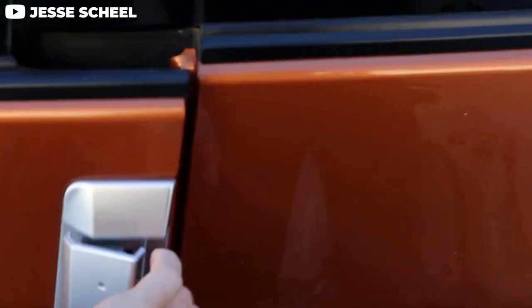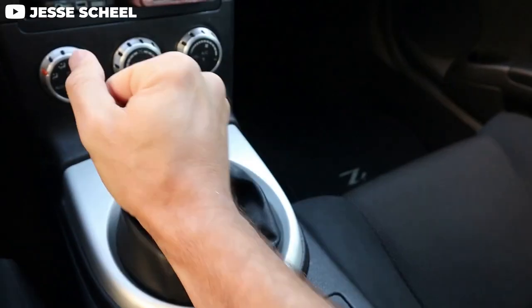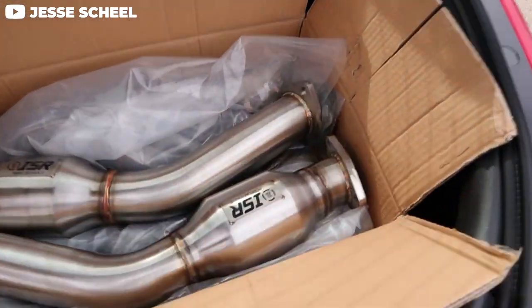One thing I'd recommend is maybe considering just doing a high flow cat for your next downpipe, depending on what your build is going for. And if you care about check engine lights, you can maybe get away with a catless, but for people running OTS or off-the-shelf tunes, the changes you'll see are very minimal — just a slight dip in horsepower.